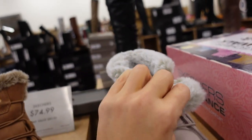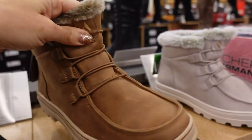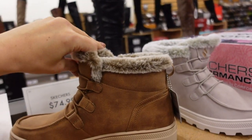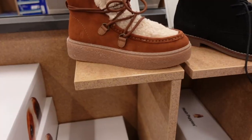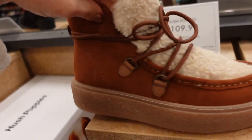That Skechers boot is $74.99. New little lace-up boot from Hush Puppies — rounded toe, suede material in a rust color, really comfortable feel with a rubber platform bottom. They're $109.99.